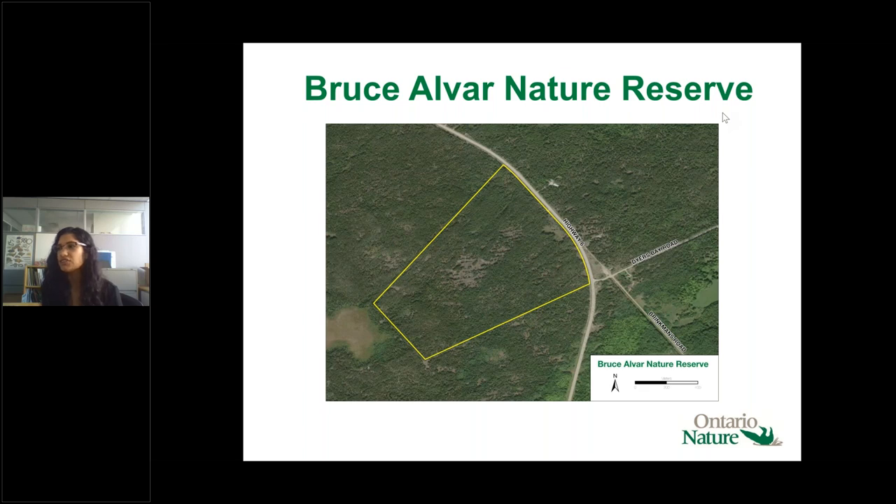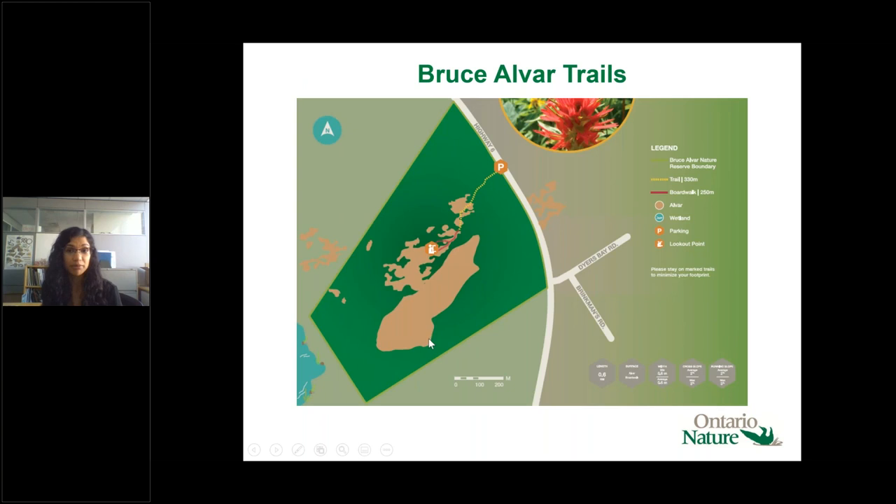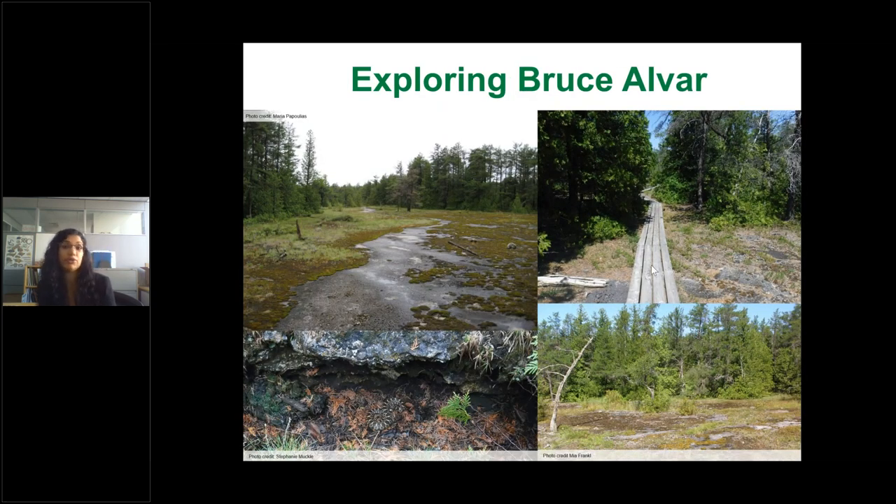If you want to visit Bruce Alvar, there's a short trail system that takes you out to the alvar habitat — a little trail going out with a short boardwalk and a lookout platform. The boardwalk is narrow, fitting only one person in single file, but takes you through spectacular habitat — through treed alvar as well as open alvar. Around early June you'll see a lot of special alvar wildflowers, including dwarf lake iris and lakeside daisy.